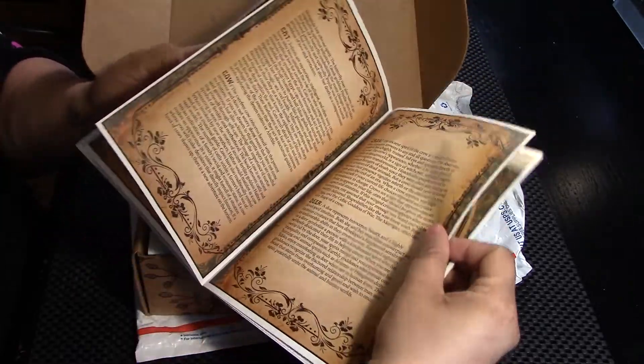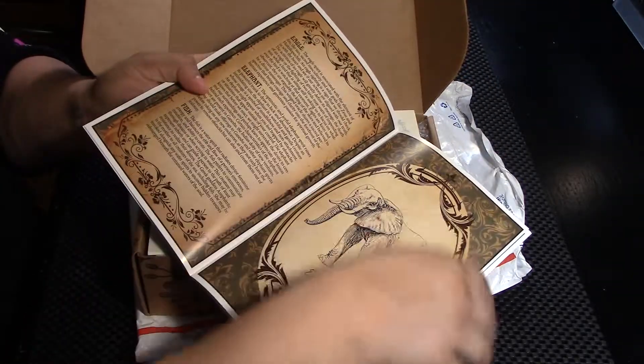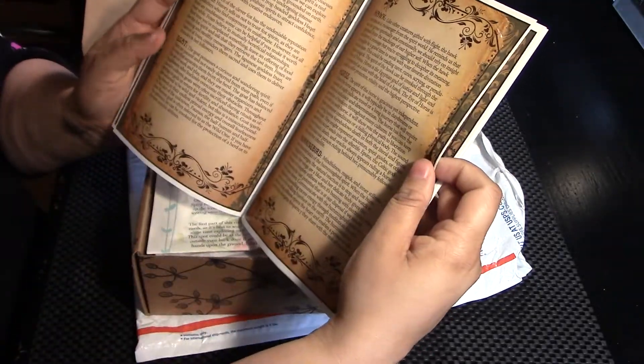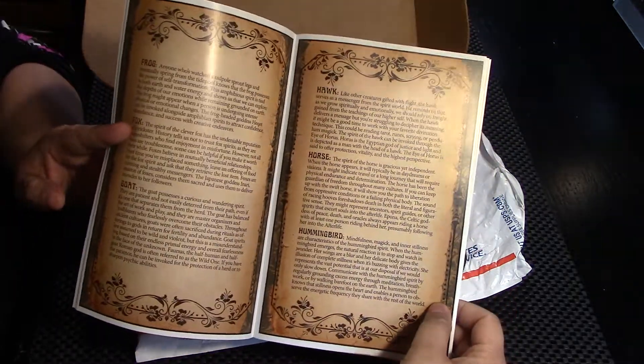Let me go back really quick. Most of it's just writing. There's the dragonfly, there's a couple odd drawings. I was looking for hummingbird. So that's really cool.